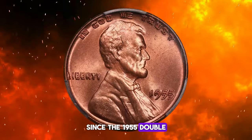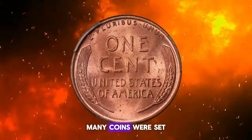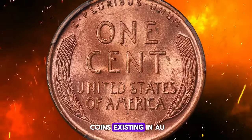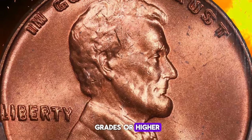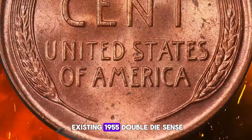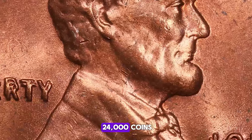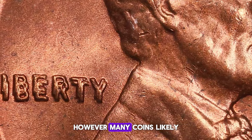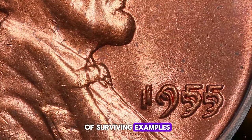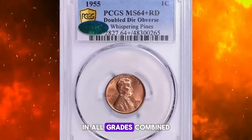Since the 1955 doubled-dies were being discovered in the same year they were released, many coins were set aside and preserved, leading to most coins existing in AU grades or higher. Initially, the estimated number of existing 1955 doubled-die cents was between 20,000 to 24,000 coins. However, many coins likely entered circulation and the actual number of surviving examples may be closer to 10,000 to 15,000 examples in all grades combined.